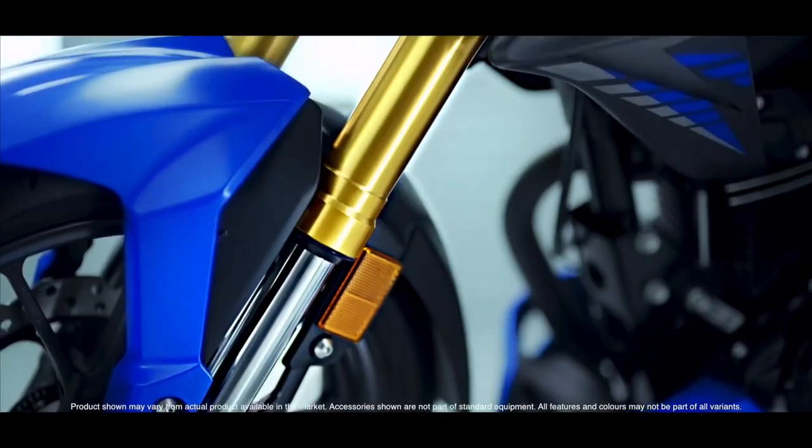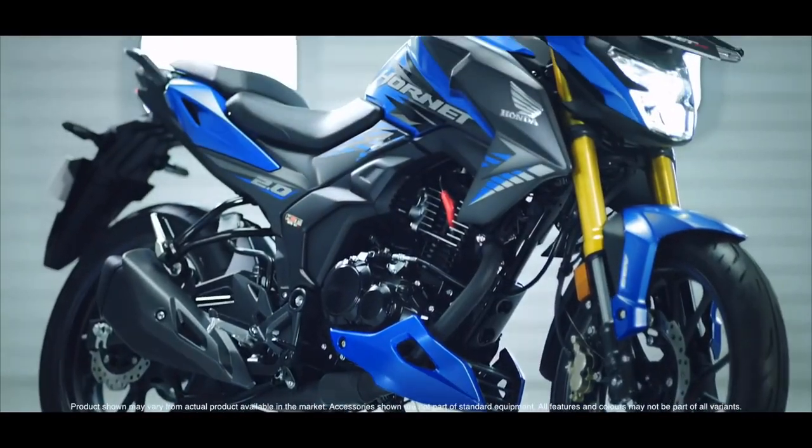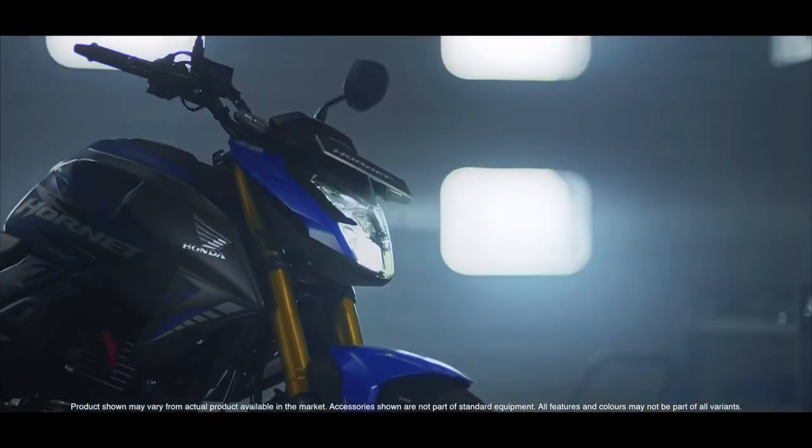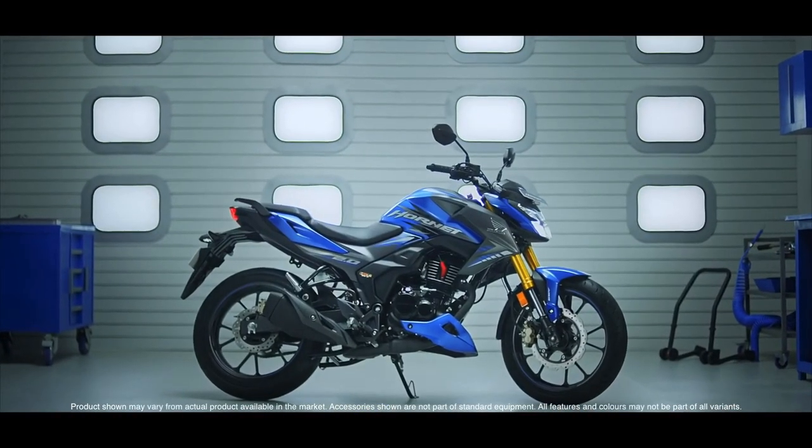The name is Hornet 2.0. I call it CB196. It is correct with the price and specs.